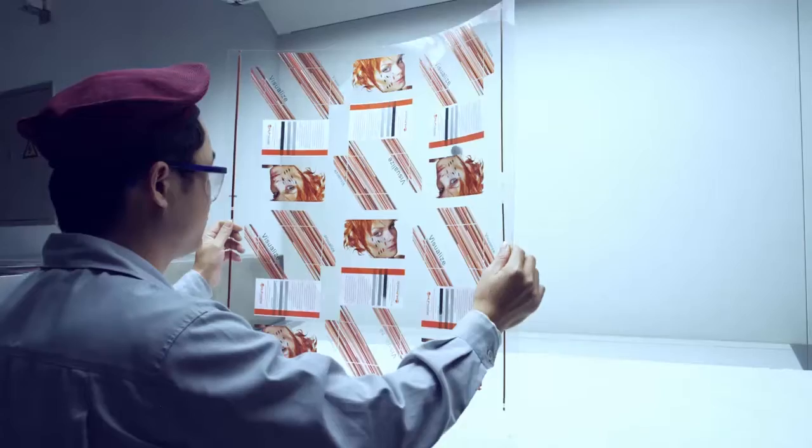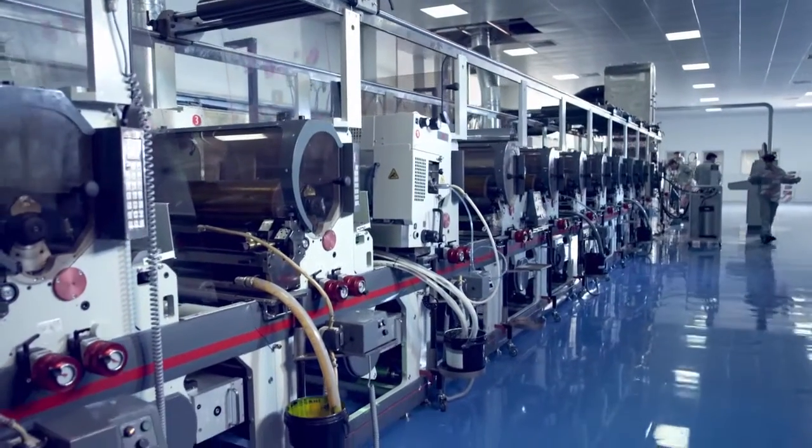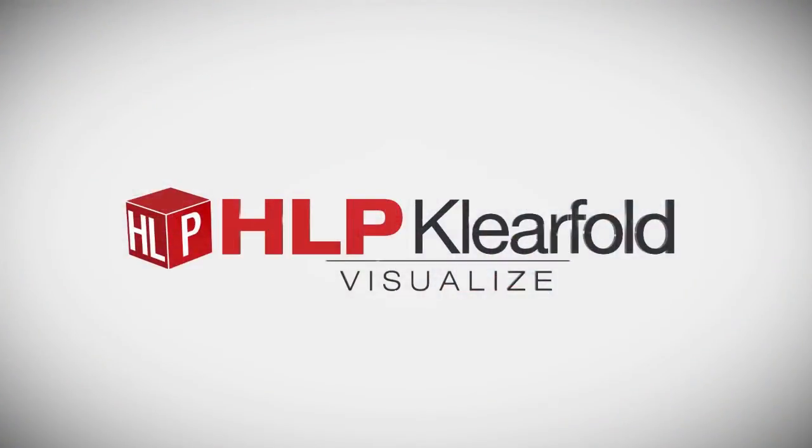Leading edge technology, exceptional print quality, and many more decorating options. Hopefully this introduction to our remarkable new capability will help you visualize why HLP Clearfold is a more resourceful packaging resource. Please consider us the ideal partner for your next creative packaging program. Thank you.